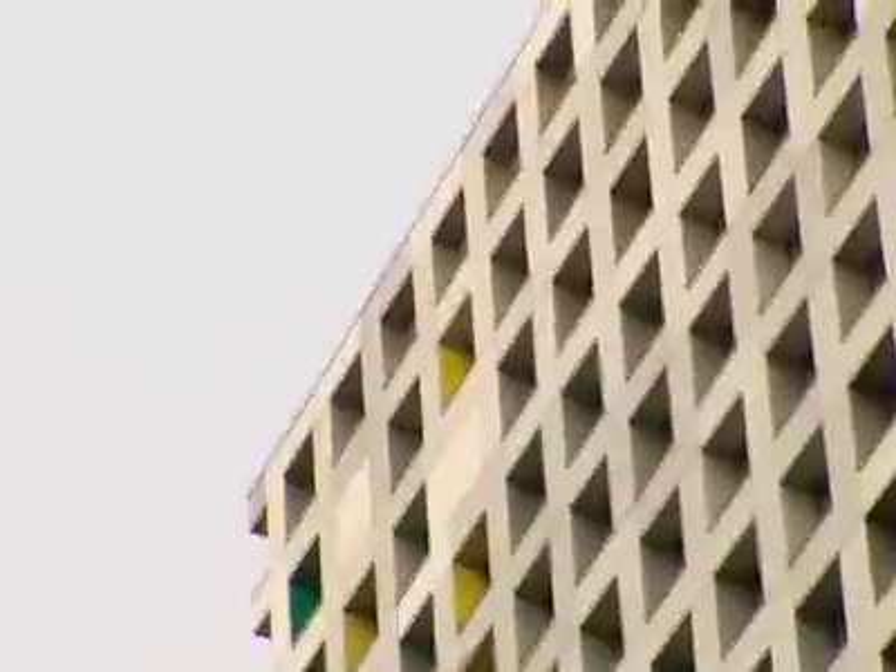Simmons Hall — architectural geniuses, they're in love with that building. It looks a bit like a giant sponge, because if you look at it at night, it looks like a radioactive sponge.